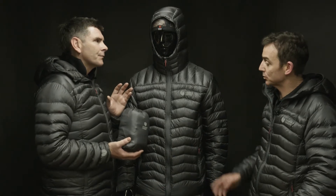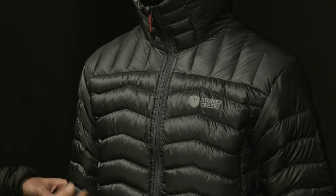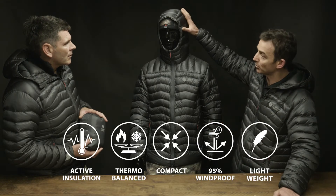What's so special about the fill? It's Primaloft Gold Down Blend, hydrophobic, so moisture won't affect it. Light chevron baffles hold the fill in place. It's super low profile, so it fits underneath outer layers. We've got a really nice low profile hood on it as well.